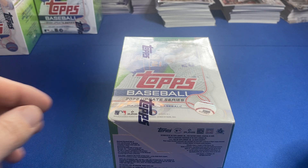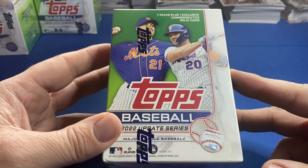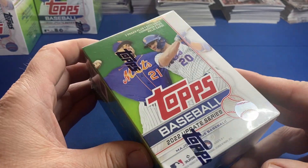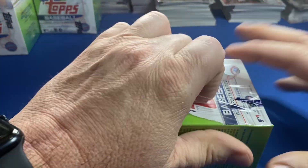Step in the box, baseball fans! Welcome back to another episode. We've got four blasters of 2022 Topps Update Series. Let's dig the cleats in, let's hit a moon shot — four blasters coming up, let's do it!